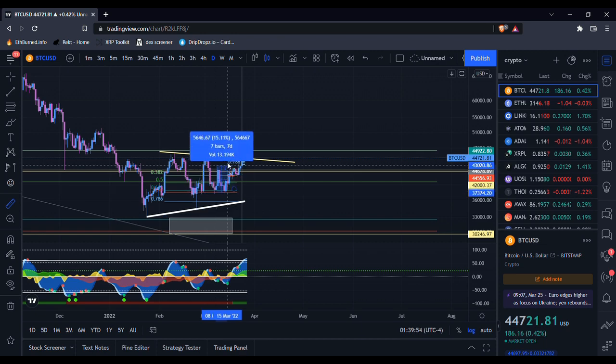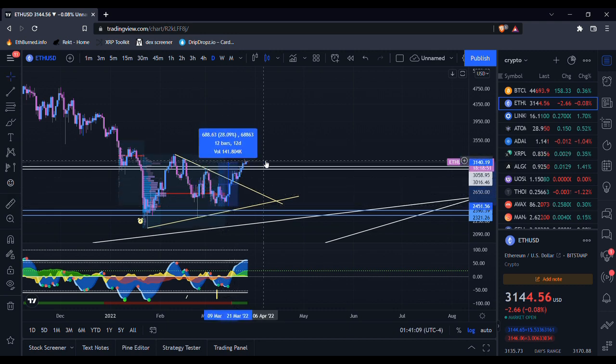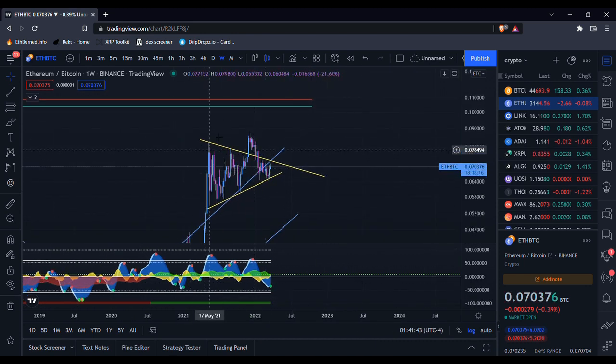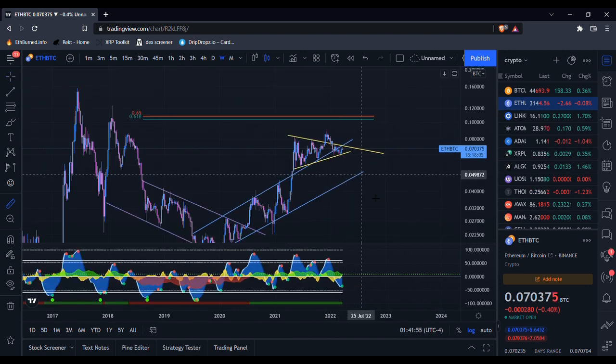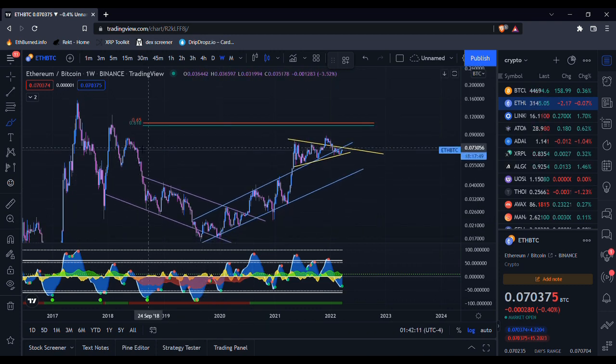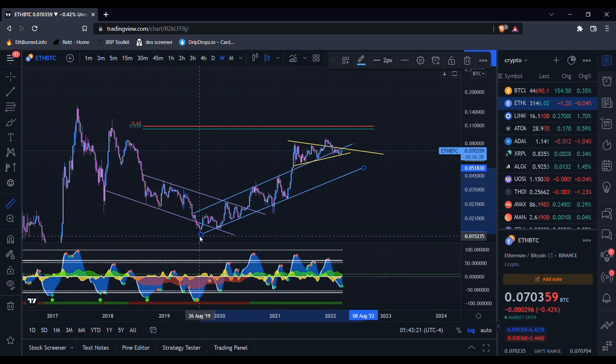That just means that since March 9th, Ethereum has pumped 9.5 percent more than Bitcoin has. Since March 9th, Bitcoin has gone up about 20 percent, and if you check Ethereum's price action during that time, it has gone up 29 percent. Checking not just Ethereum but any other alt you hold versus Bitcoin is a good idea, because you want to make sure you're not holding something that just bleeds against Bitcoin. You want something that at least oscillates — sure, there can be downtrends where Bitcoin outperforms, but there can also be uptrends.